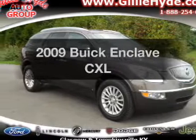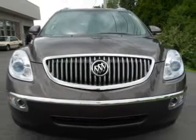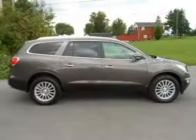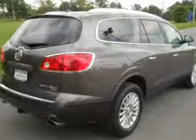Check out this 2009 Buick Enclave. Travel the roads in style and comfort in this great vehicle. With a solid 6-cylinder engine connected to a smooth shifting 6-speed automatic transmission, premium wheels give it a more luxurious look.